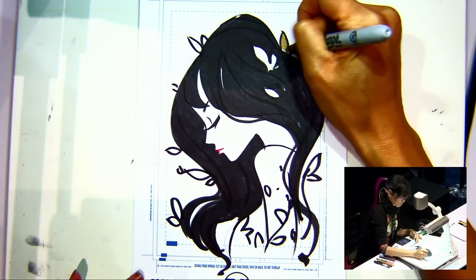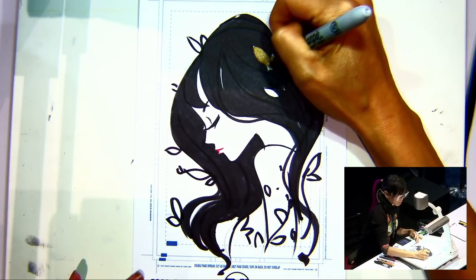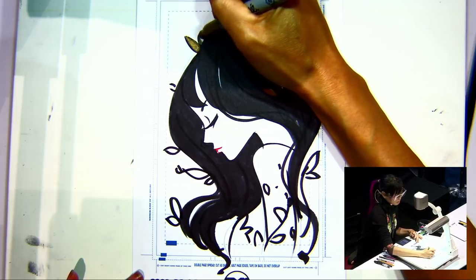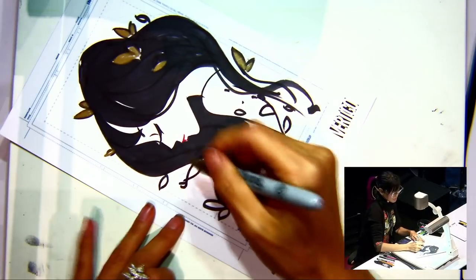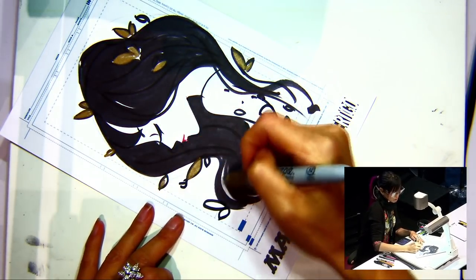What is your favorite medium? Do you do digital? Actually, I prefer non-digital. I like to experiment a little bit with different media. Right now what I'm doing is markers, obviously, but I probably like brush ink and acrylic the most.